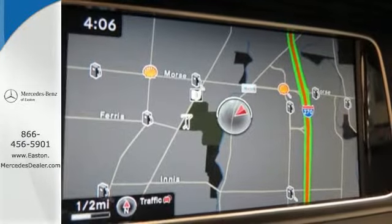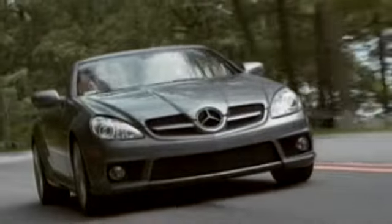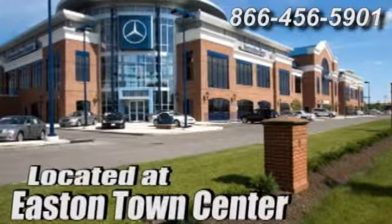Add this E-Class to your life today. Come experience luxury the Jermaine way at Mercedes-Benz of Easton, conveniently located at Easton Town Center.